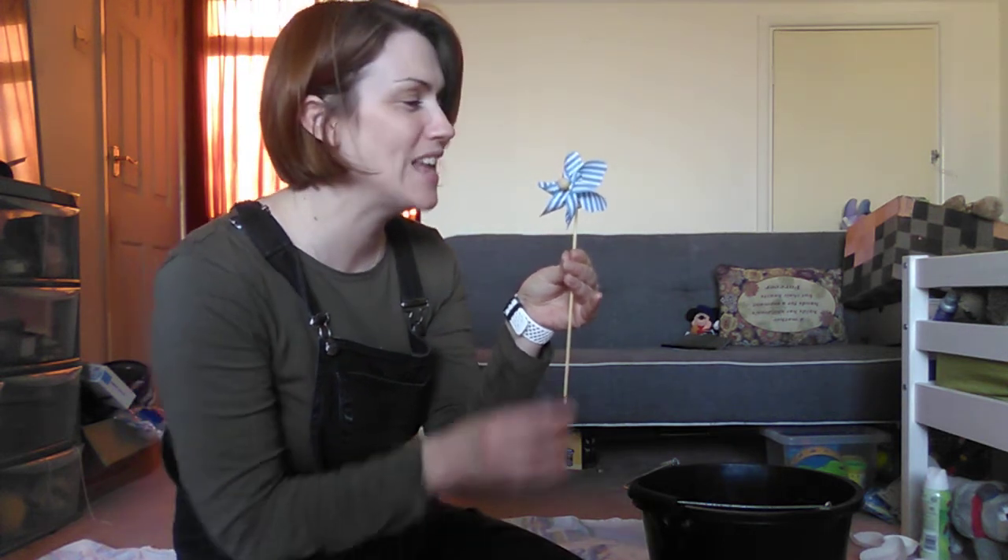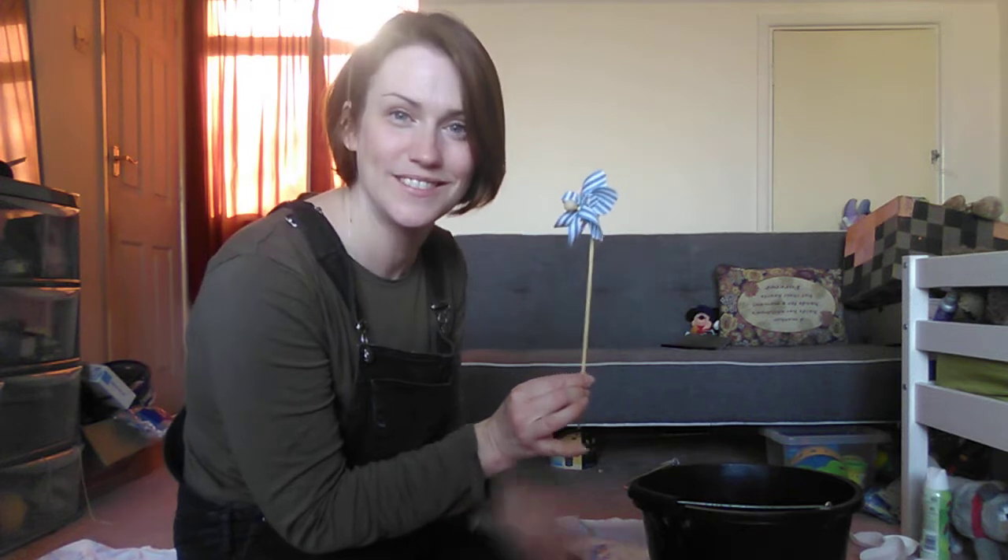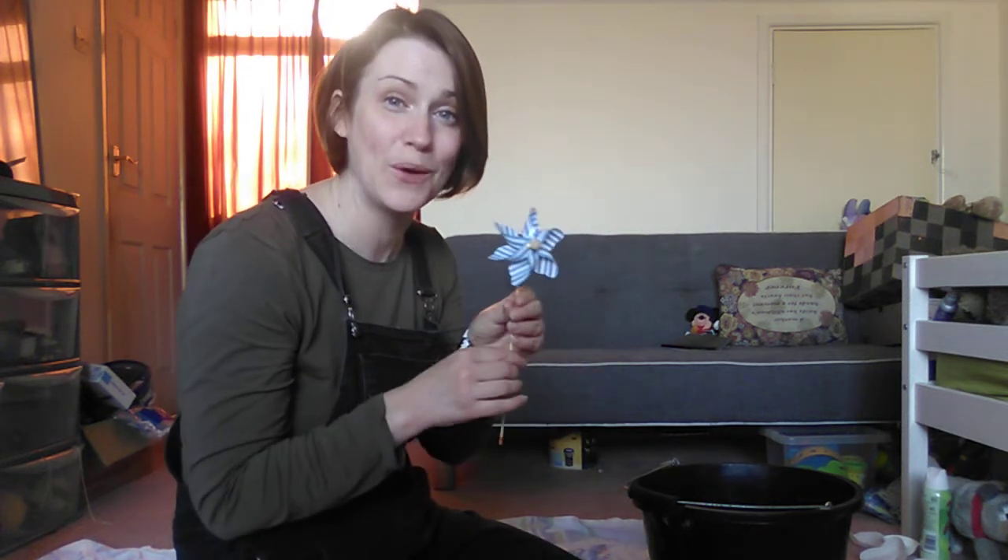That's better. Shall we try again? Ready, steady, blow. That's better. That was fun. Blue windmill is finished. Bye, blue windmill.